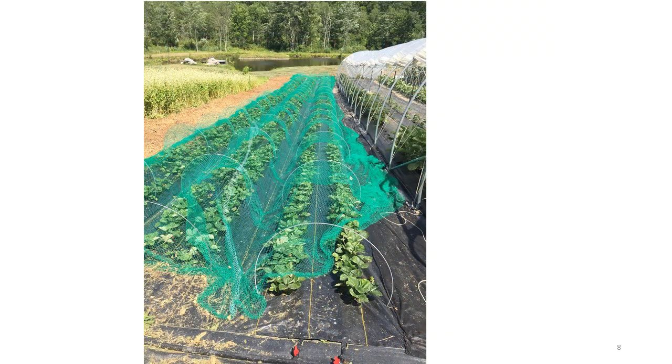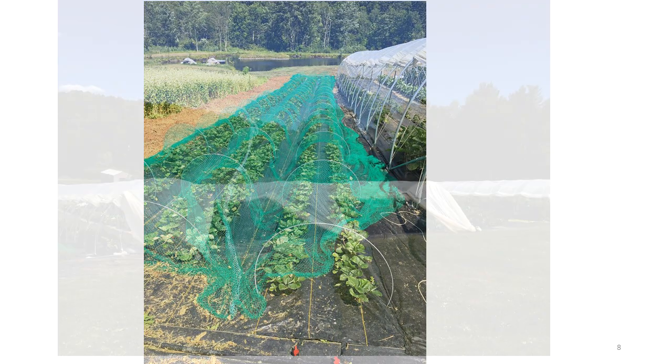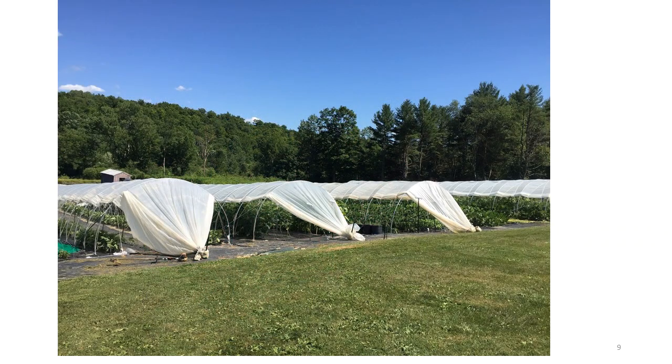Animal damage to the crop is an ongoing issue. This grower is using bird netting over small hoops to protect the crop. Row cover is also often placed over these small hoops. Caterpillar tunnels are popular among many growers. Growers cover them with plastic or row cover and use them to grow strawberries or sometimes raspberries.